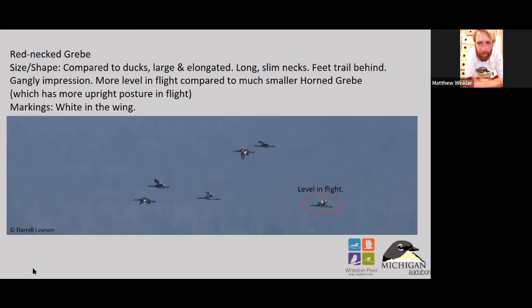They look pretty long for the most part — a gangly impression is a really good way to put it. Their feet are so big and they kind of hang out behind their body, the head sticks out, and it gives that really hunchback or arched look. The flight itself is not super fast — it's kind of a medium speed, which is also another good way to identify them.